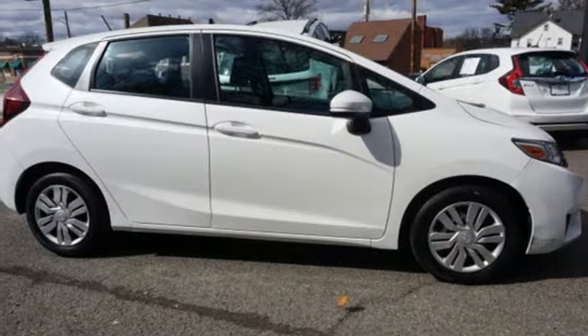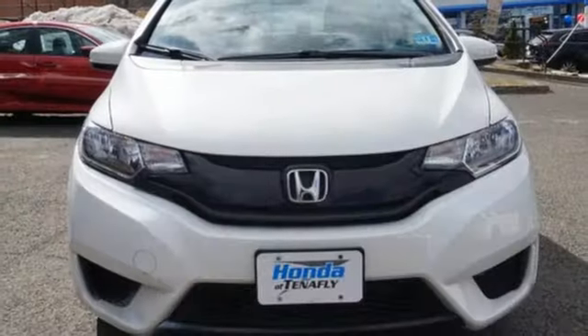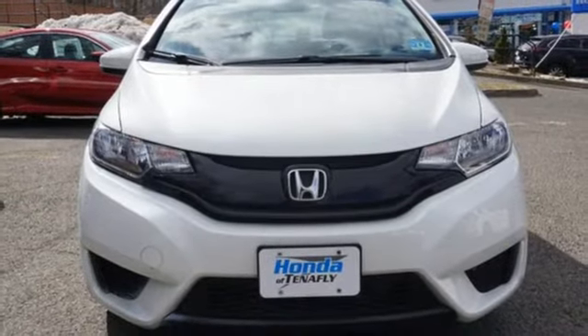Rear lip spoiler, power windows, and external memory control. Driving is believing. Test drive it today.